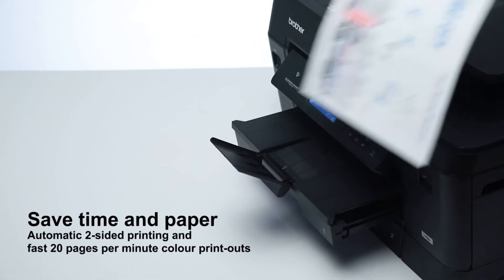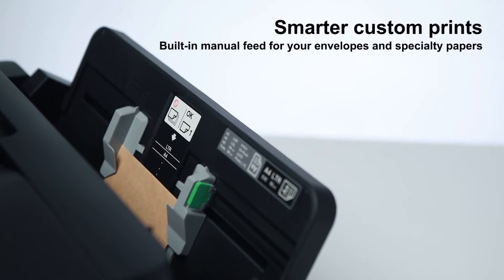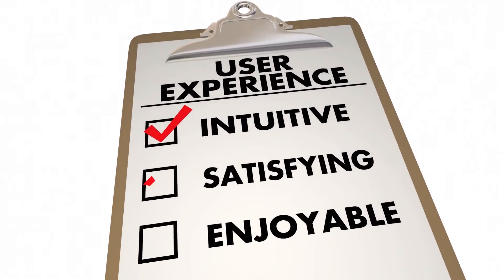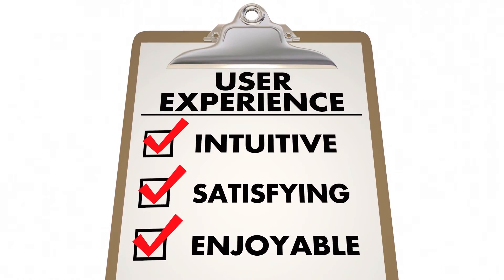It's got a duplex function that will let you print both sides of the pages and save paper. It's also got a manual feed slot which will let you print various sized papers such as cards, envelopes and brochures.